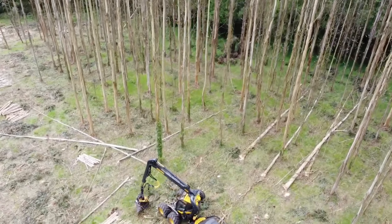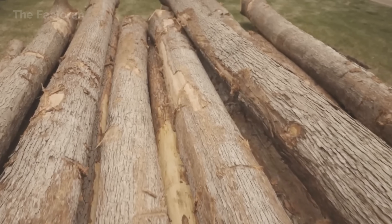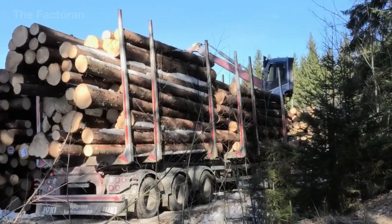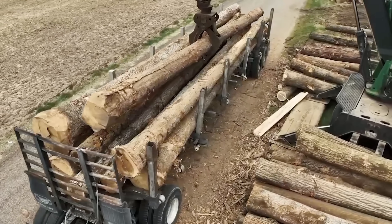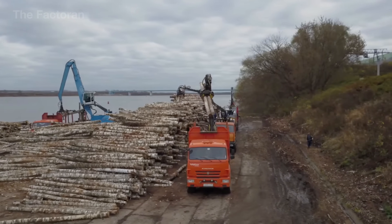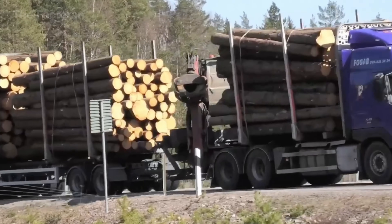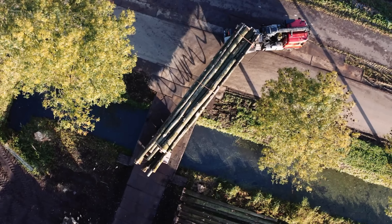These log segments are loaded onto specialized vehicles equipped with clamping arms that hold the wood firmly in place, preventing bouncing, rolling, or impact during transit. Throughout the journey to the factory, both humidity and temperature are continuously monitored to ensure the wood does not crack, warp, or lose its natural elasticity. As a result, the raw material arrives with uniform grain quality, fully preserved for the downstream stages of match production.